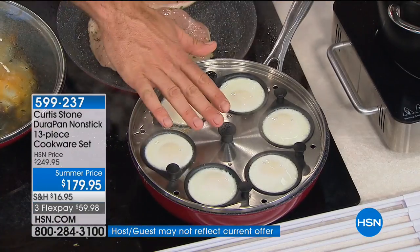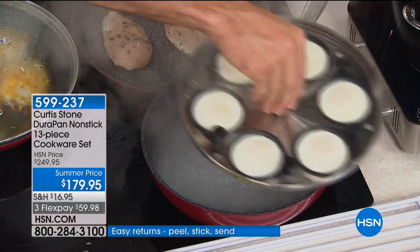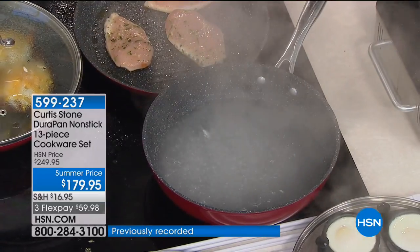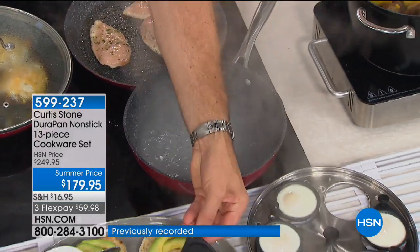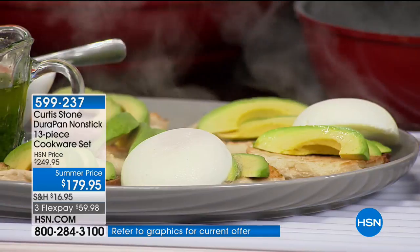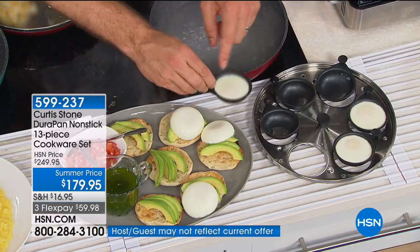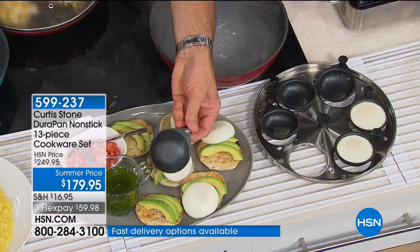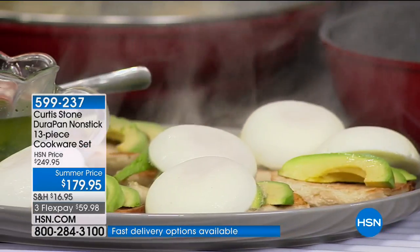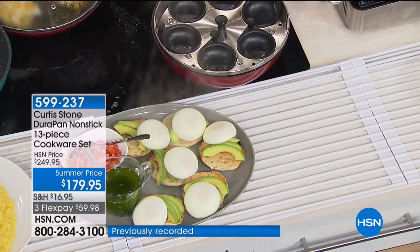You can hear the passion in everyone's voice — that's why it's our number one customer-rated brand across all our brands. 1.3 million DuraPans being used and loved. This stainless steel egg poacher with non-stick individual poachers is so cool — you pick it up, bring it over to your table, sit it down, and just pick up each one individually and drop them straight onto your muffins. I've got avocado muffins here — you could do bacon or prosciutto. Perfect poached eggs every single time.